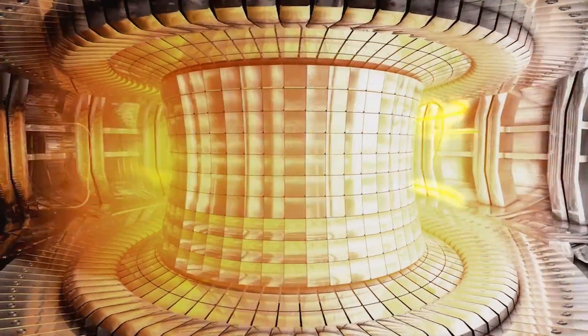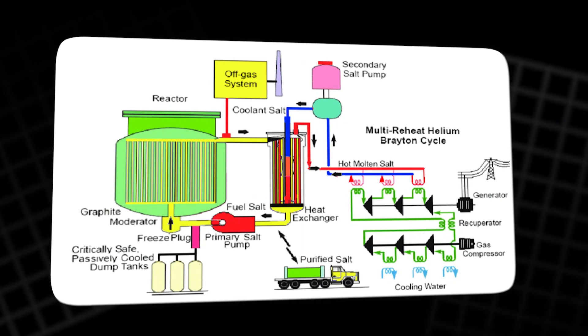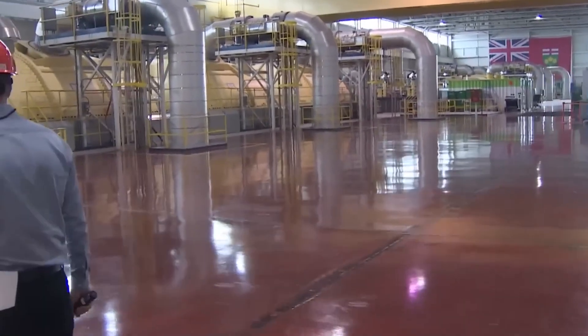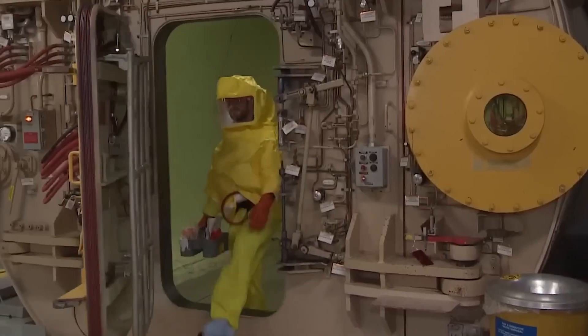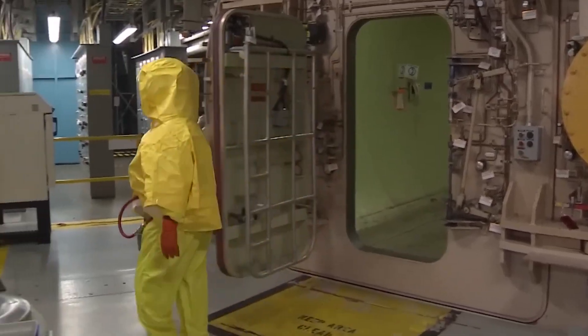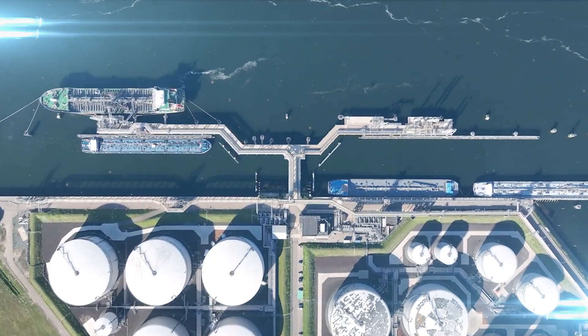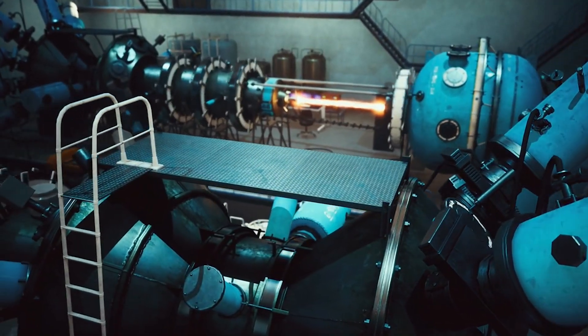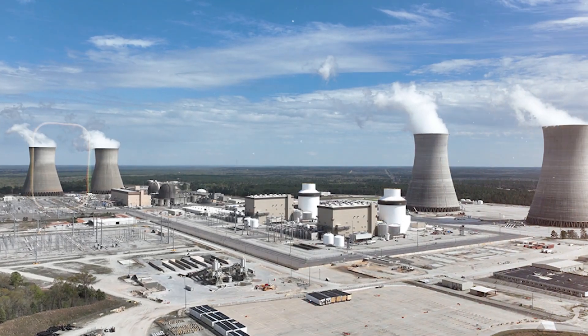One of the key safety benefits of MSRs is their self-regulating nature. As the reactor temperature rises, the rate of the fission reaction naturally slows, preventing overheating. MSRs also feature a freeze plug safety mechanism: if there's a malfunction or the temperature becomes too high, the molten salt drains into a storage tank, automatically shutting down the reactor without human intervention. This combination of high efficiency, inherent safety features, and continuous refueling makes thorium-powered MSRs a promising alternative to traditional nuclear reactors, with the potential to revolutionize the nuclear energy industry.